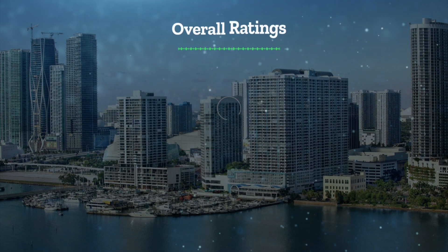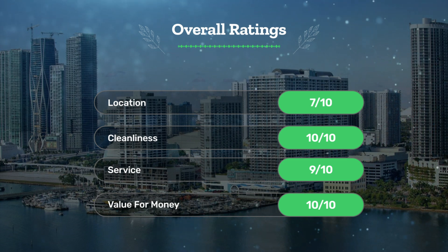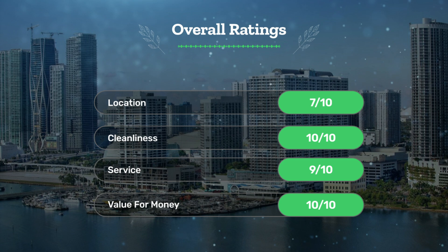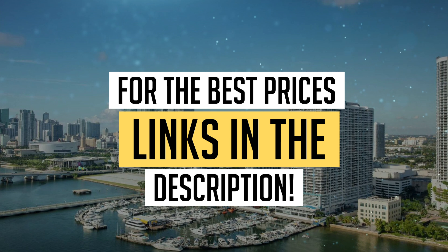Next, let's see our overall ratings for this hotel. Location: 7 out of 10. Cleanliness: 10 out of 10. Service: 9 out of 10. Value for money: 10 out of 10. We would definitely recommend this hotel to you. For the best prices, remember to check out the links in the description below. Have a nice trip!